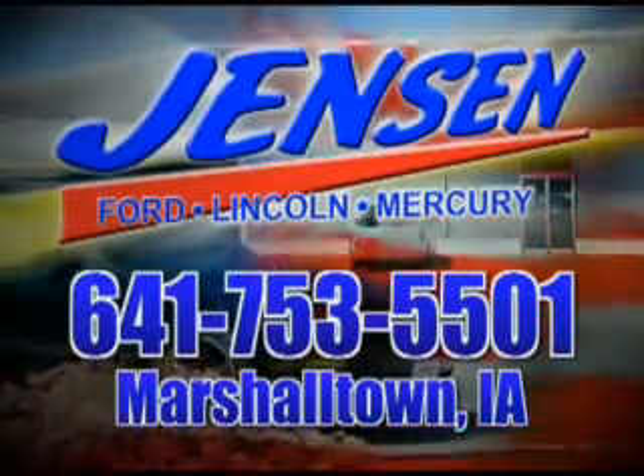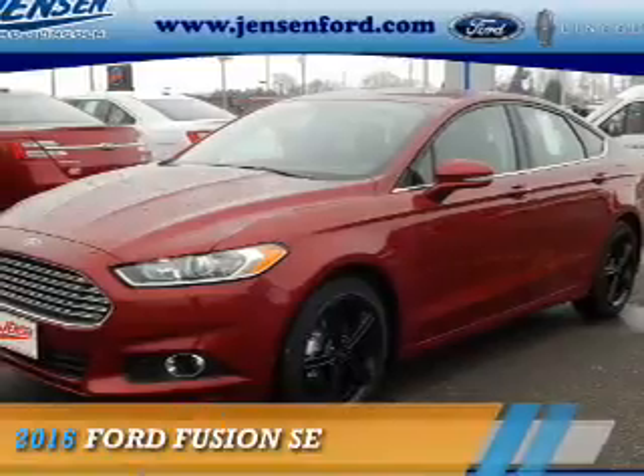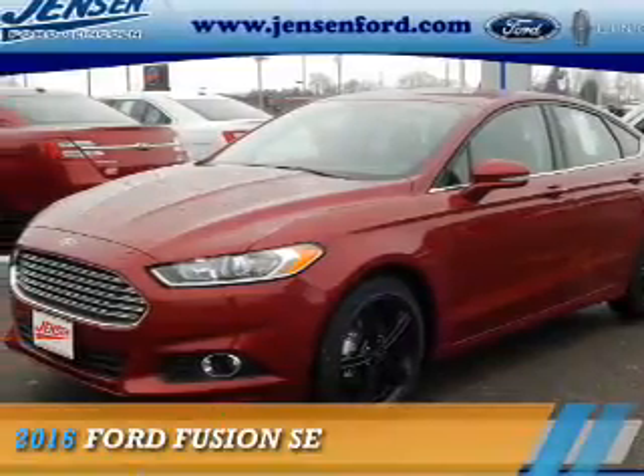Stop in at Jensen Ford and see why we're Marshall County's largest Ford dealer. Presenting the 2016 Ford Fusion.